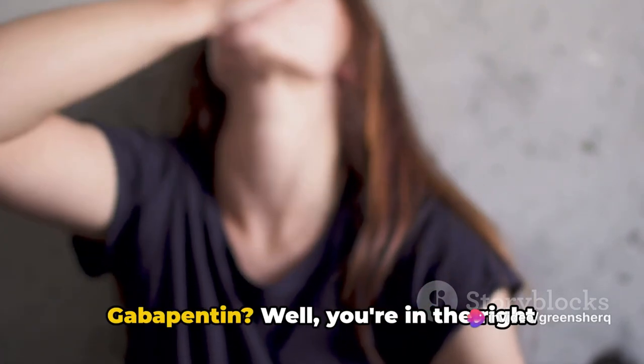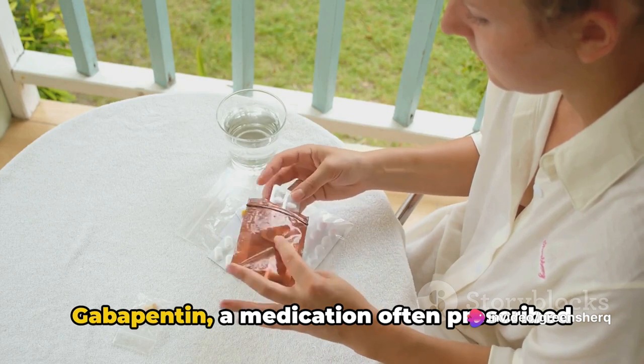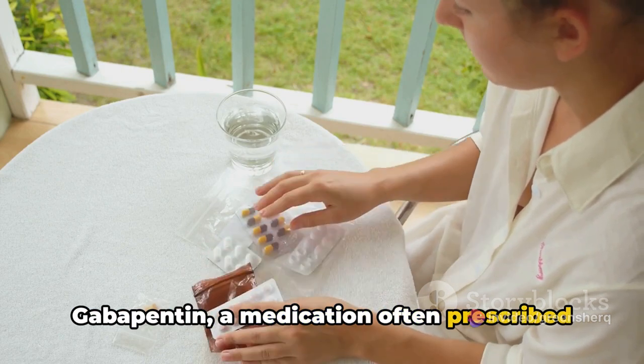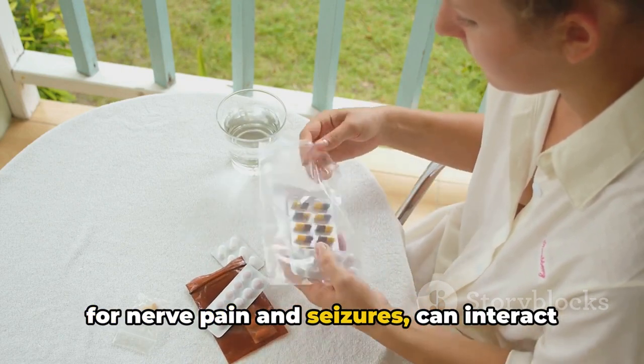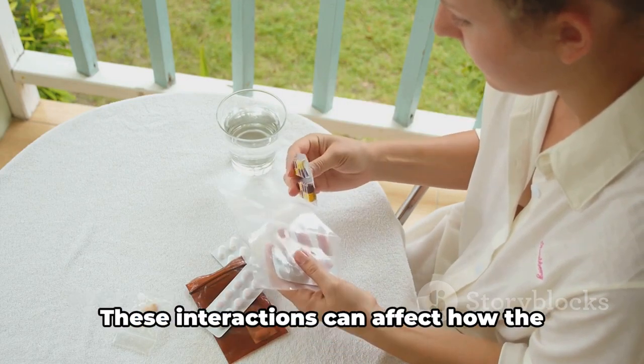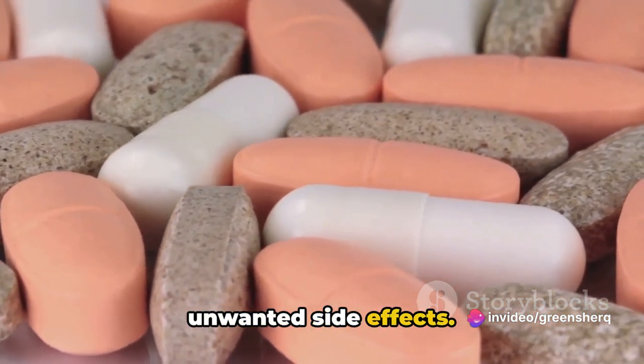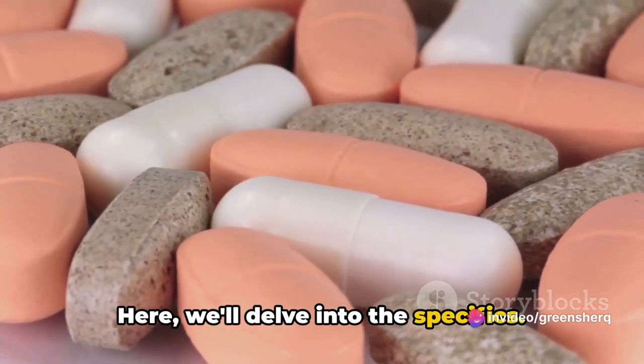Do you know what to avoid when taking gabapentin? Well, you're in the right place to find out. Gabapentin, a medication often prescribed for nerve pain and seizures, can interact with certain foods, supplements, and other medications. These interactions can affect how the drug works and potentially lead to unwanted side effects. Here, we'll delve into the specifics.